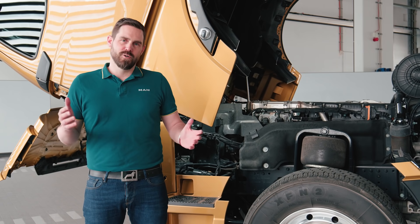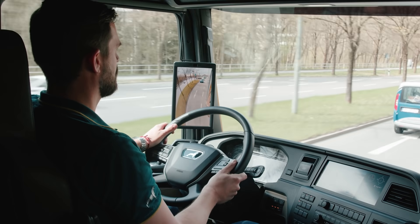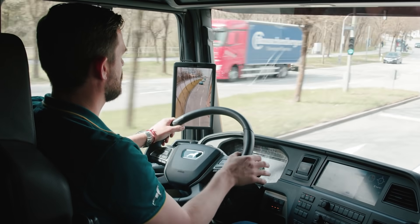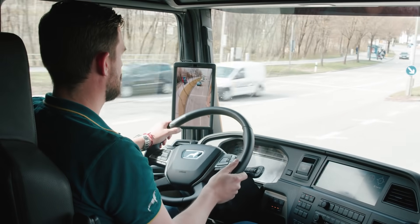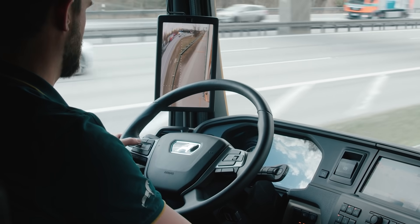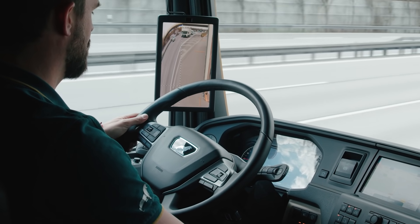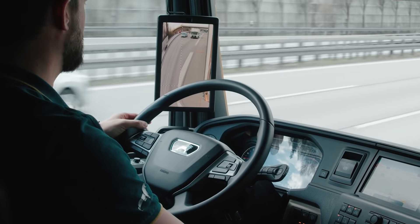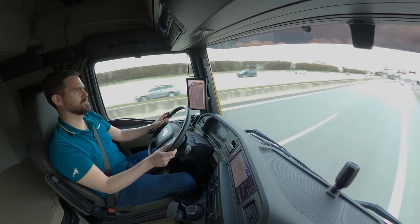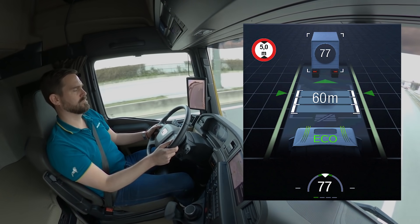Let's get started right away so we can get a feel for the systems. At MAN, our top priority is the very highest system quality. Navigation data is used to ensure that the system is available only on motorways or routes similar to motorways. Then the adaptive cruise control ACC stop and go is switched on by pressing the steering wheel button. The system activates automatically when all activation conditions are met — for example, when the lane markings are detected and it shows this with green lines in the display.